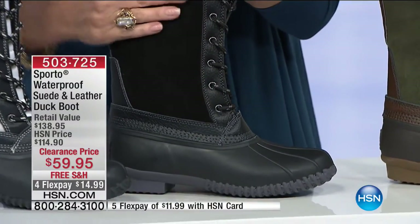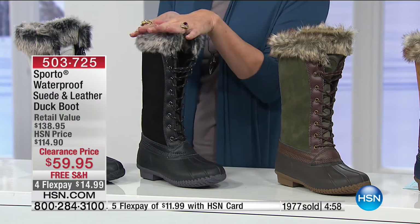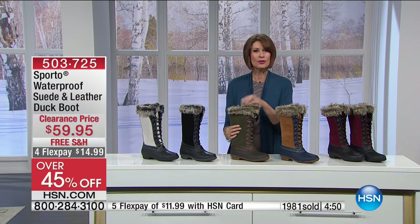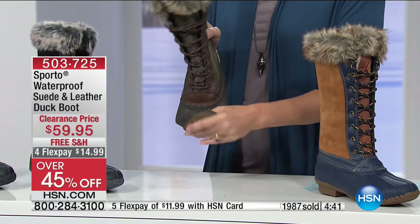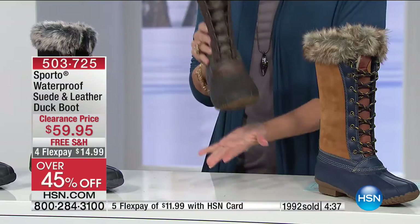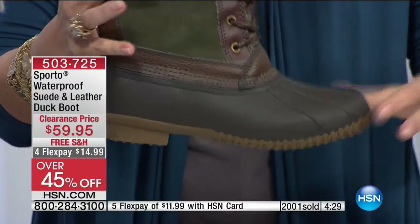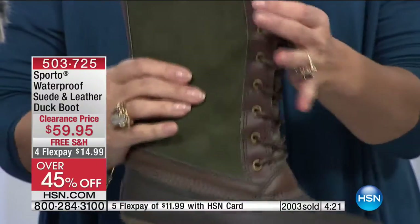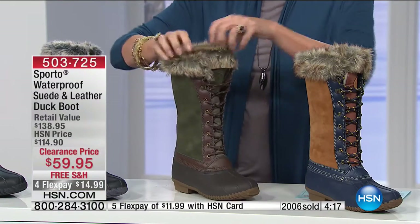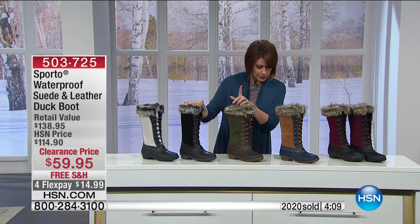At $59.95 you could do the black and then one of the fashion colors — the white with black, the olive which you just don't see out in stores. A lot of duck boots are made for men — very clunky and not flexible at all. These are beautiful and very flexible, with a great heel to help prevent slipping and sliding. Faux fur all around the top gives you that extra bit of style.